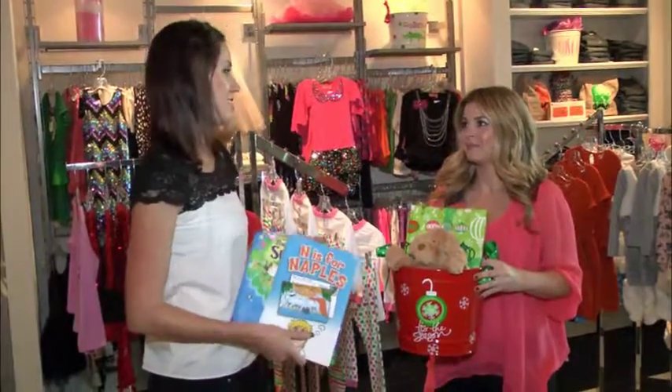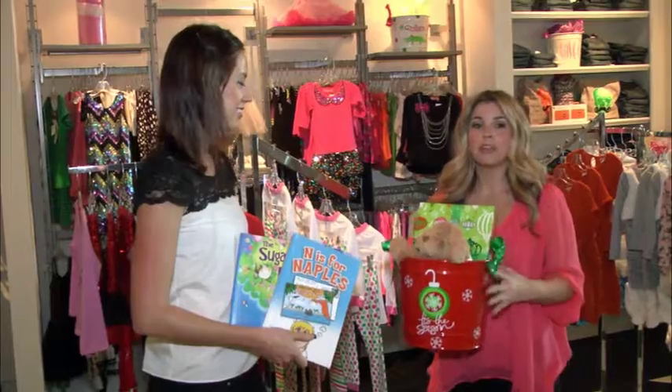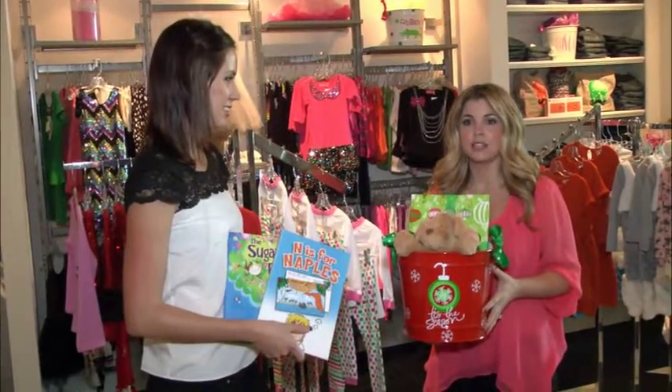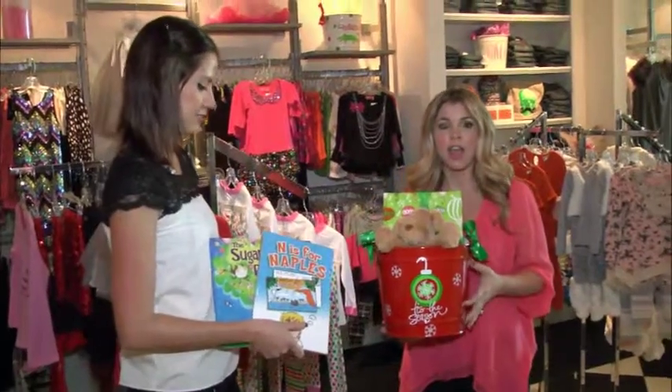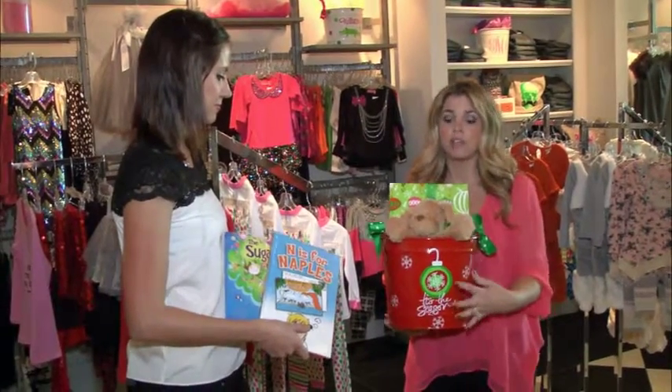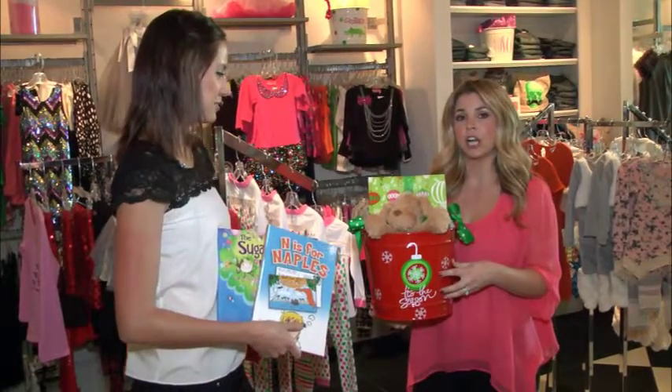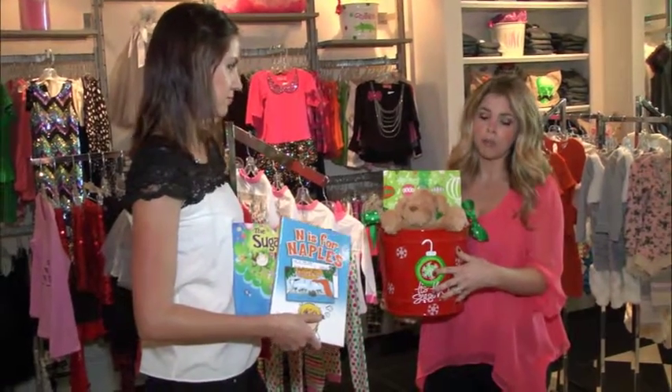So tell me about some of these gift ideas that you have for the holidays. Well, one thing that we do well with every year are these customized buckets. We do them for every holiday, and they're powder-coated. We offer so many icons, especially for Christmas, Hanukkah, any holiday that you want to do on them.